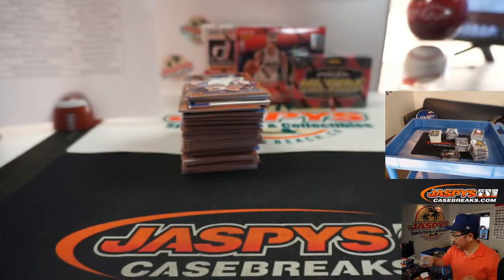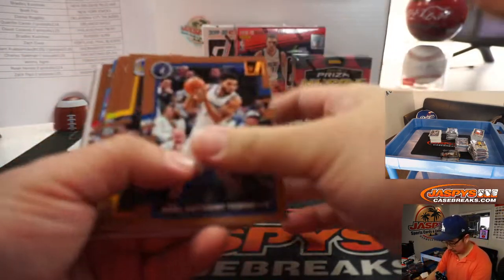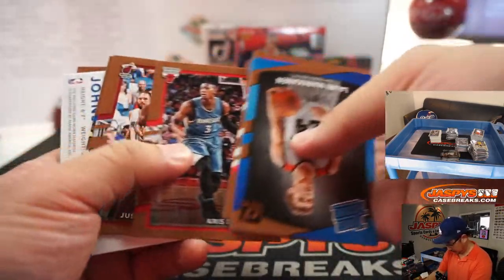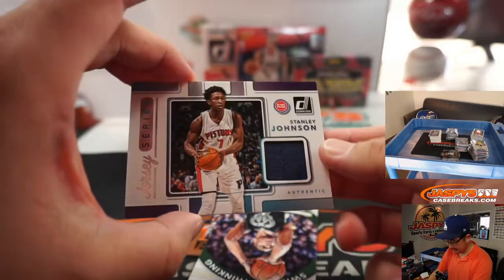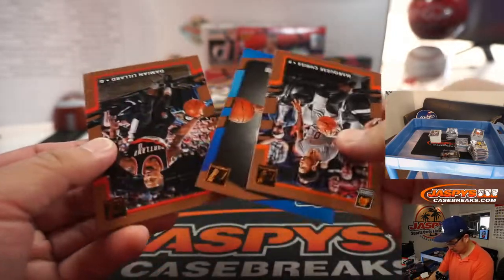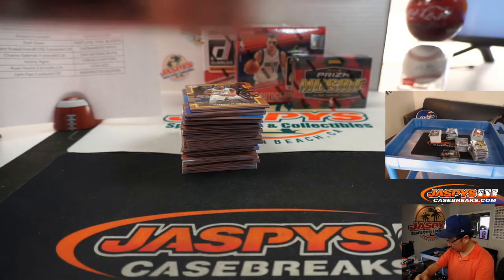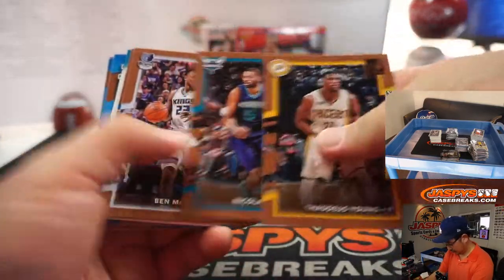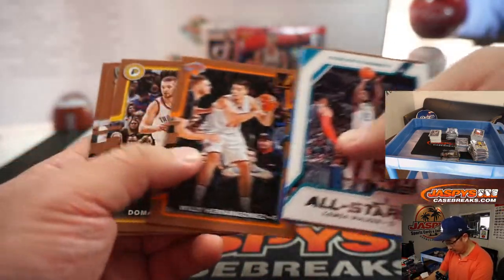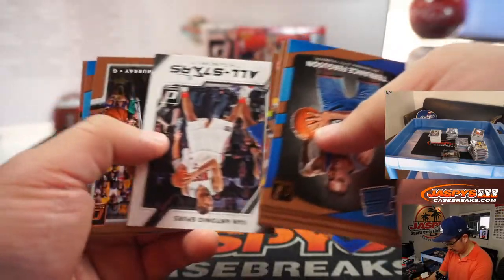Justin Jackson, CJ McCollum. Stanley Johnson jersey series relic for the Pistons — that's going to be Mike McCarthy, last spot Mojo. Josh Hart rated rookie, his former teammate Thomas Bryant, former executive Magic Johnson, rated rookie — Donovan Mitchell.